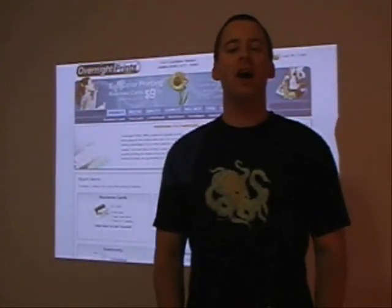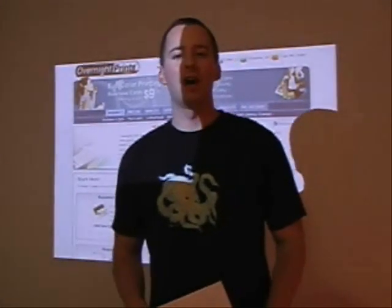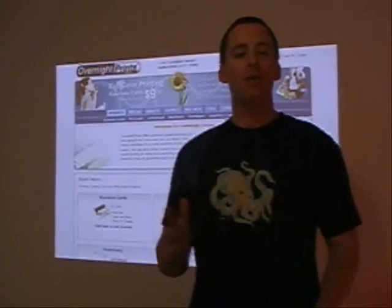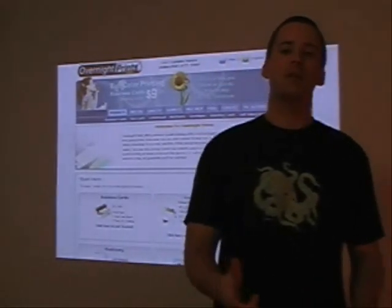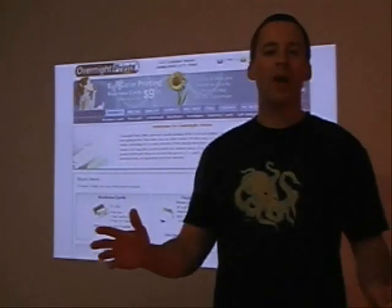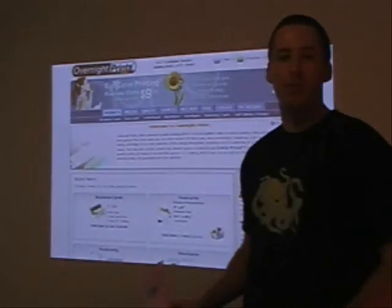Welcome to the NineMalls.com review of OvernightPrints.com. I recently ordered from them. I used to be a customer of Vistaprint.com, and I've got to say, OvernightPrints.com is way beyond the quality of Vistaprint. It's so much better.